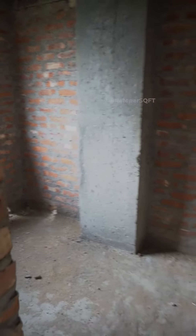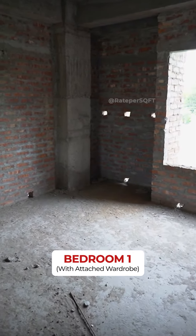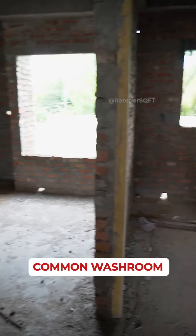Now I am going to show you bedroom number 1 with an attached wardrobe space. And this is your common washroom.